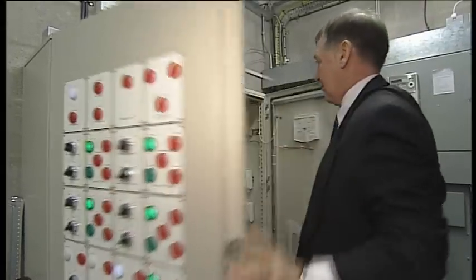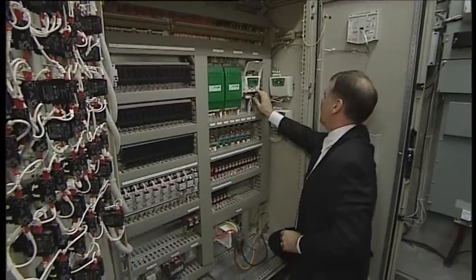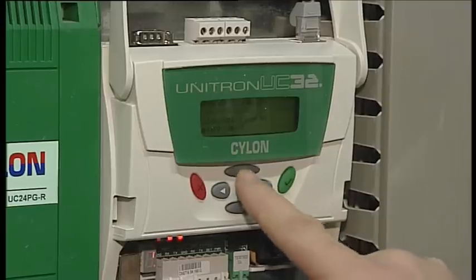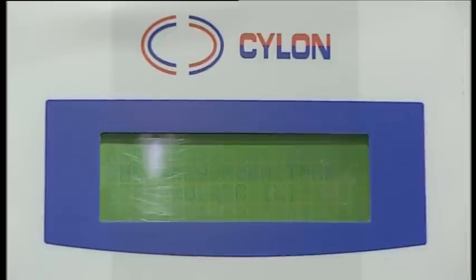Cylon has also provided the school with an intelligent computer. One of the things it does is monitor the weather and decide when to come on in the morning to get the school up to temperature and when to switch off in the afternoon. It's saved thousands of pounds.